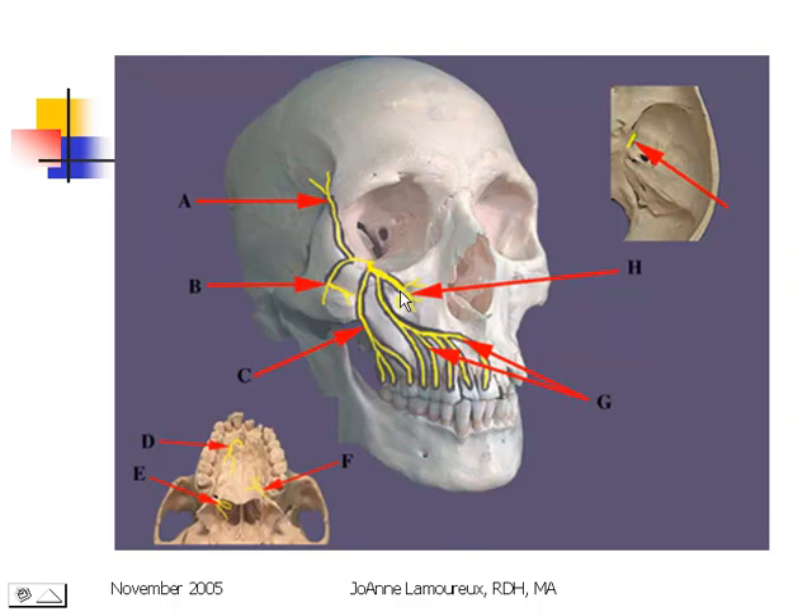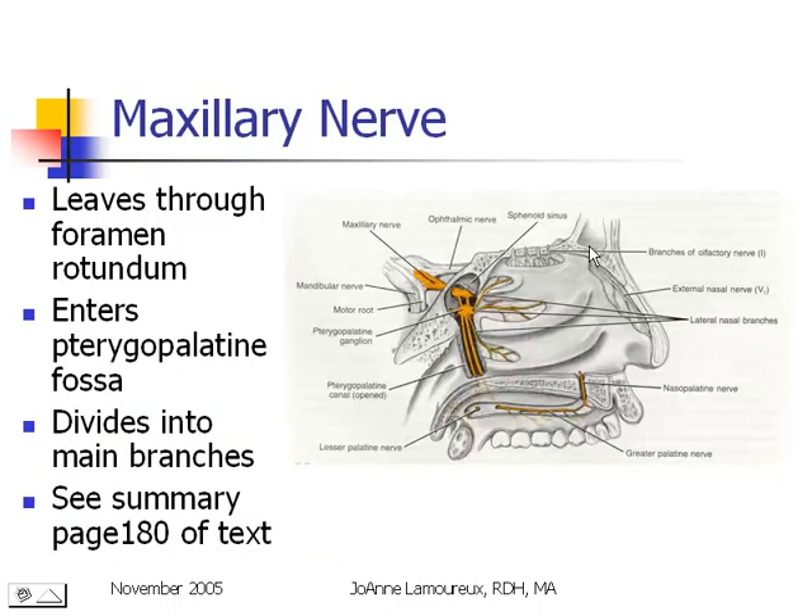It also has five branches which come down through the pterygopalatine fossa, and three of them end up inside the oral cavity: the nasopalatine, greater palatine, and lesser palatine. The maxillary nerve leaves through the foramen rotundum and enters the pterygopalatine fossa where it divides into its main branches. If you look on page 180 of your text, you'll see a nice summary of these branches and where they go.